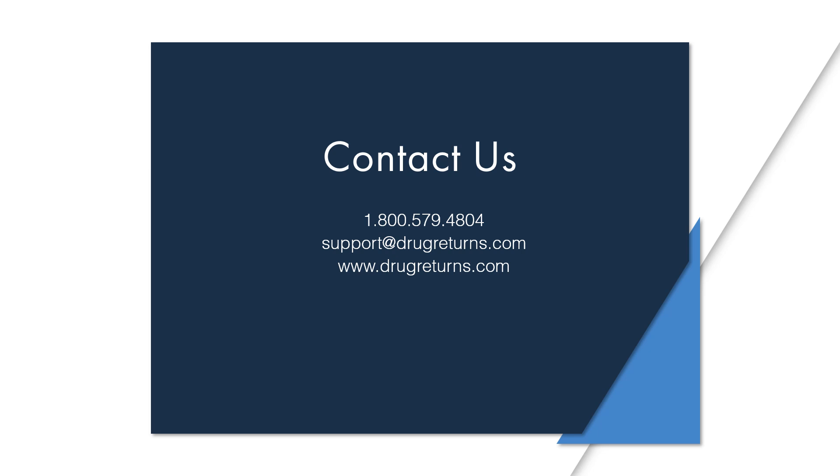If you've made it this far, thank you so much for joining and listening. If you have any questions or if you'd like to get started, please visit our website at drugreturns.com or call or email us. I hope this has been informative and we hope to work with you in the future. Have a great rest of the day, and thanks again. Goodbye.